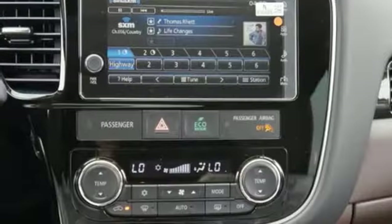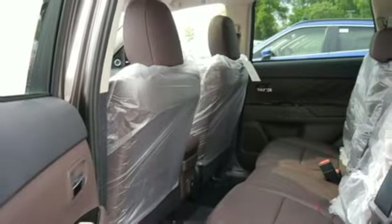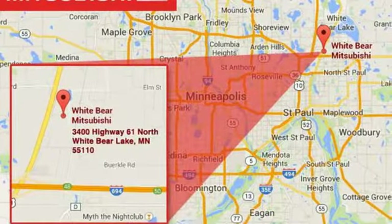Heated steering wheel, fast key, external memory control, express open and closed sliding and tilting sunroof, Android Auto and Apple CarPlay, and power heated mirrors.